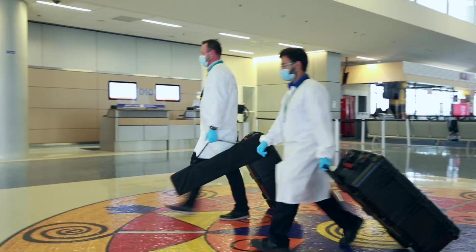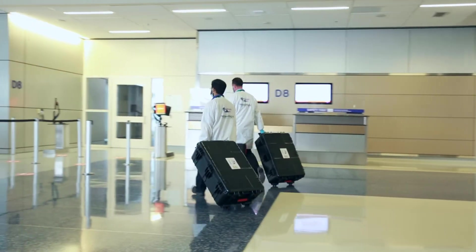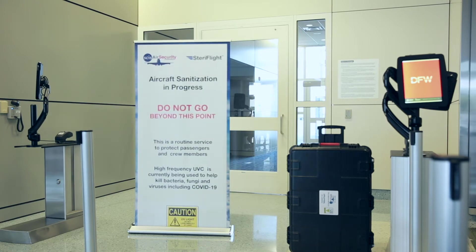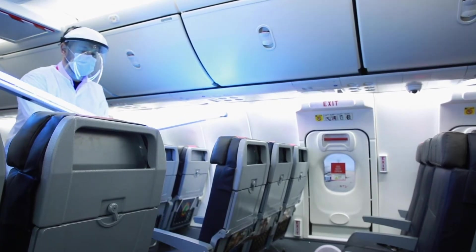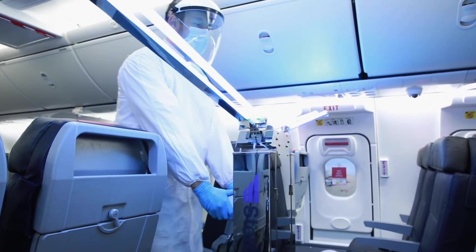Services on the aircraft start with trained SCIS team members arriving at an aircraft in proper PPE and posting signage to inform passengers and crew members of the services being performed. The StairFlight UVC Cart solution is highly effective at sanitizing the aircraft cabin in as little as 15 minutes.